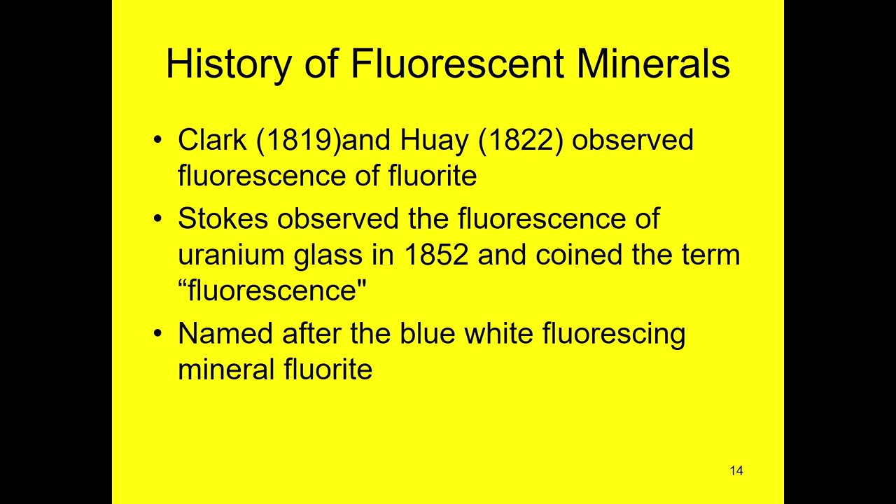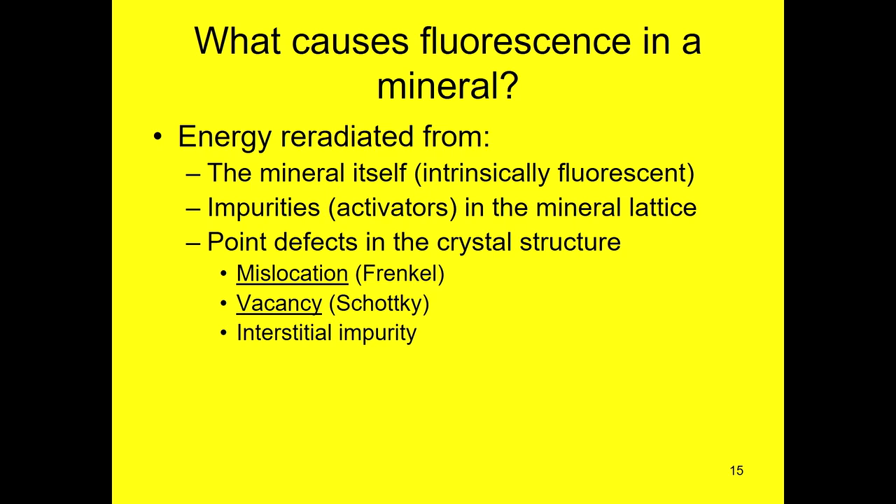A little bit later, a fellow by the name of Stokes — whose name pops up all over the literature — saw that uranium glass fluoresced and coined the term fluorescence. What causes the fluorescence? There are several different mechanisms. Some minerals — and more generally, some materials — are intrinsically fluorescent: you shine a UV light on them and they fluoresce. Some are not intrinsically fluorescent, but if there are various kinds of defects in them, that allows electrons to fluoresce.